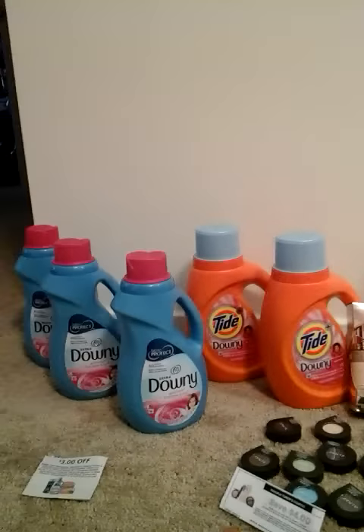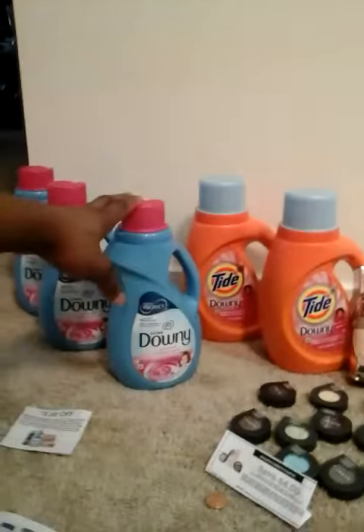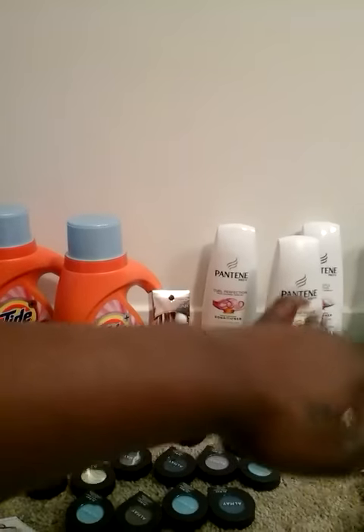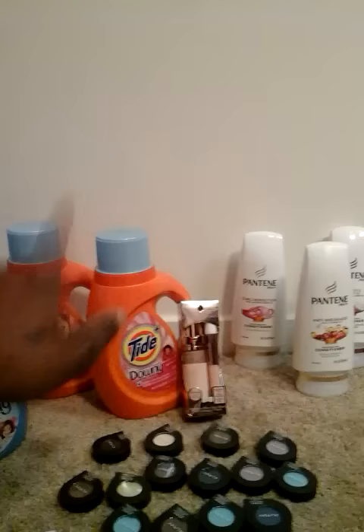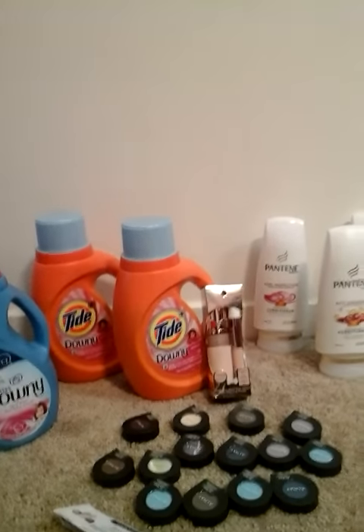Hey guys, welcome to Coupon Envy! I did a late night haul for you guys. I finished up the Downy deal and the All deal from last week, and I'll cover those at the end of the video. But for this week I've done a new sale — the Scope, the Pantene, the Physician Formula, and the Tide — and I'll explain that right now.